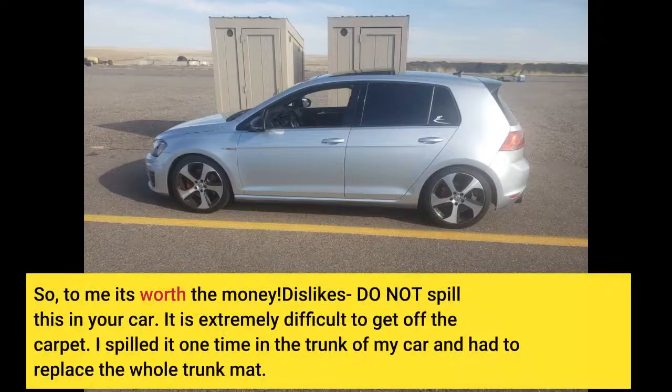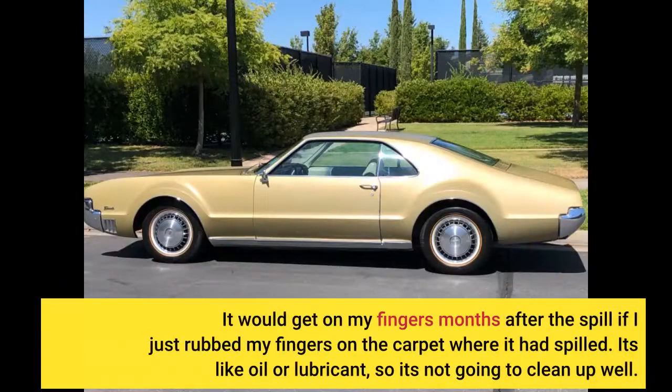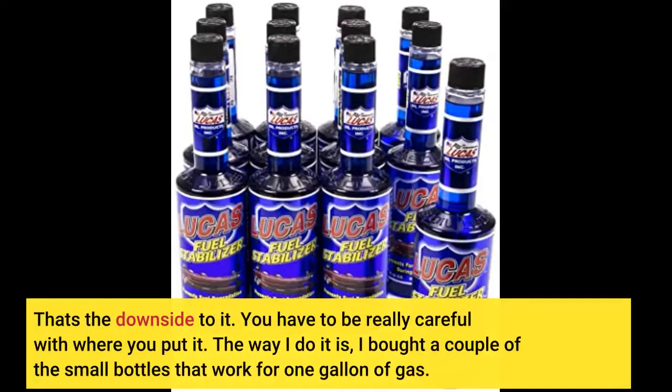So, to me it's worth the money. Dislikes: do not spill this in your car. It is extremely difficult to get off the carpet. I spilled it one time in the trunk of my car and had to replace the whole trunk mat. It would get on my fingers months after the spill if I just rubbed my fingers on the carpet where it had spilled. It's like oil or lubricant, so it's not going to clean up well.